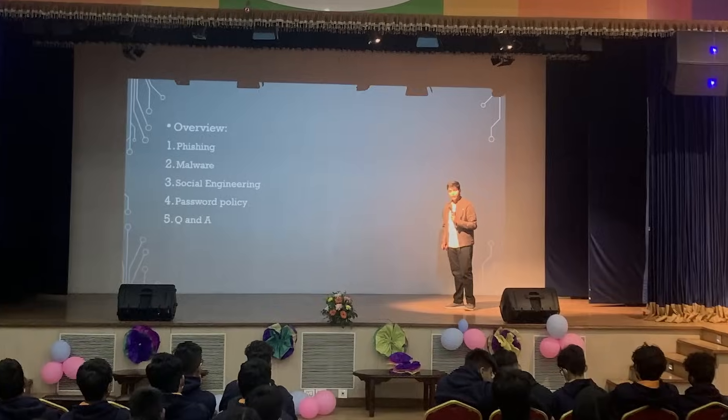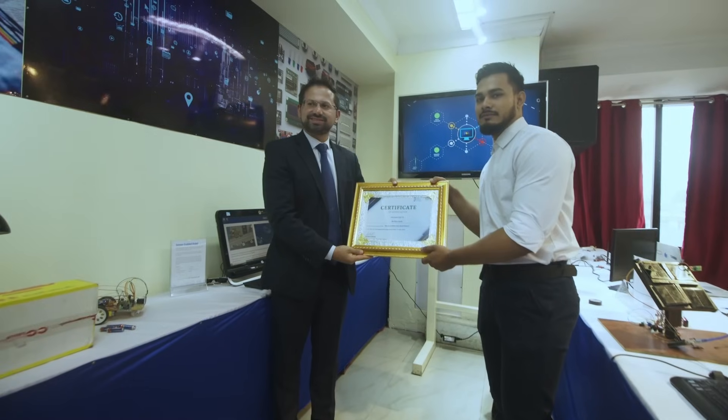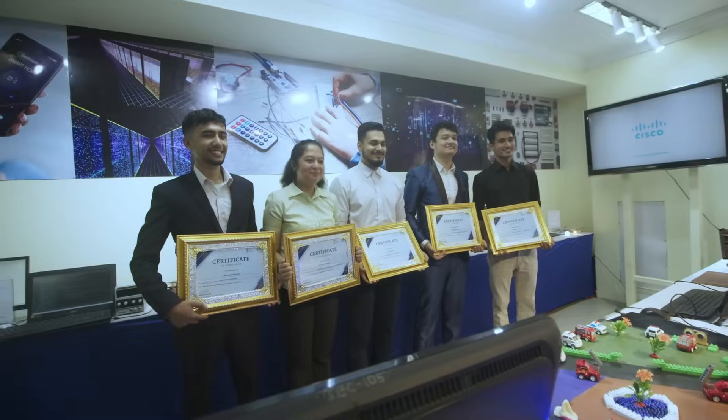Apart from the teaching, students participate in a variety of other activities like social work, cybersecurity club and organizations, online training and certifications, and community outreach and awareness programs.